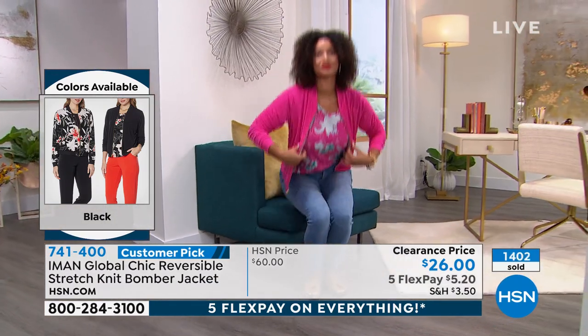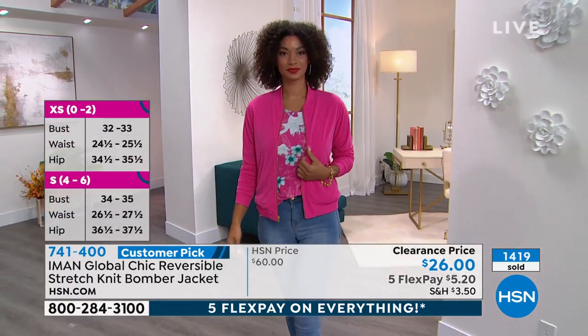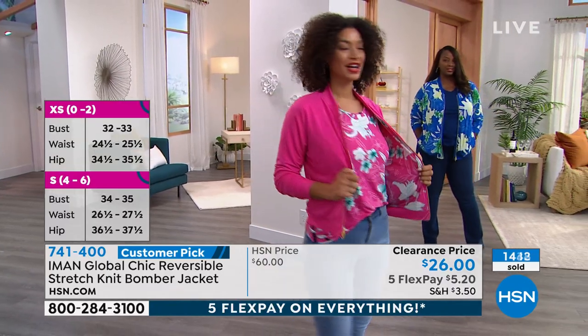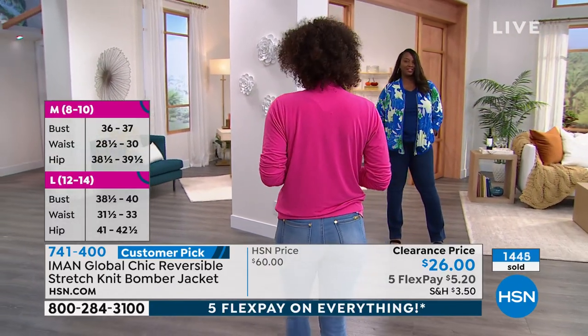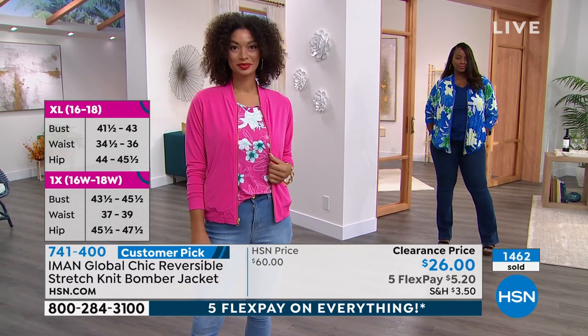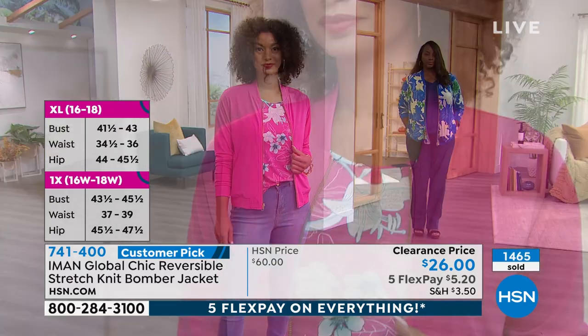Are you in your normal size? That's the 1X and that's her normal size — it fits her perfectly. Brooke, are you in the small? You're in the extra small. What numeric size are you normally? She's a size four — she's in her exact true size. So we are all in our exact true to size on these girls.